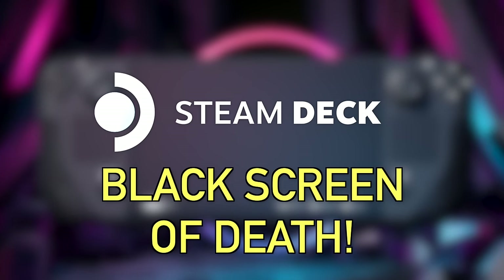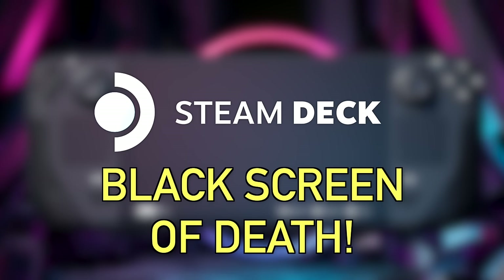This issue has been plaguing Steam Deck users for a very long time now. I heard about it from a few YouTube comments and decided to look into it on Reddit — there's a pretty detailed thread about exactly what the issue is. From now on I'll just call it the Steam Deck; you know it affects both the LCD and OLED models.